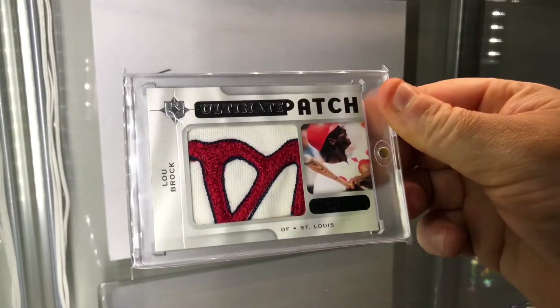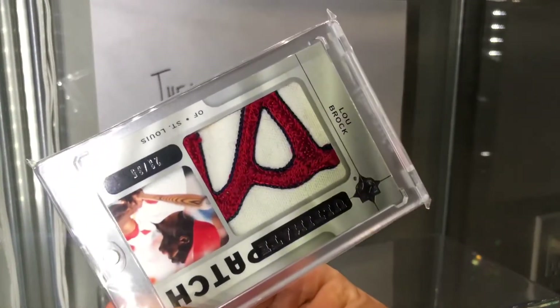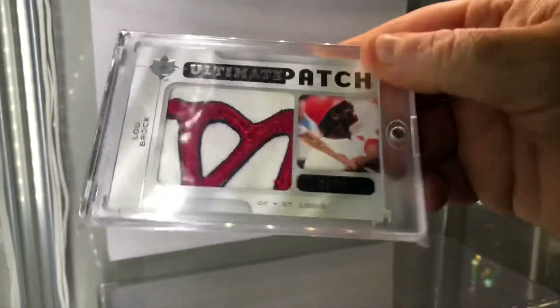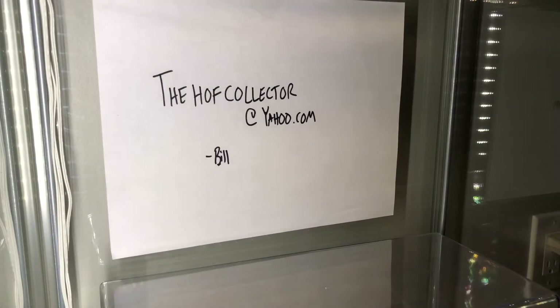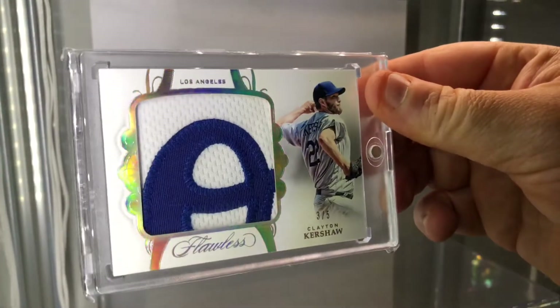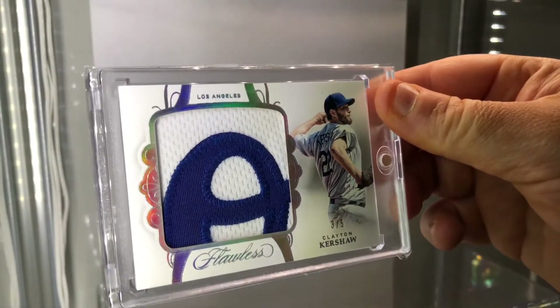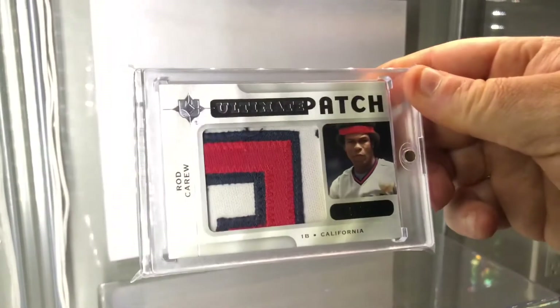We have here an '09 ultimate patch to 35 — Lou Brock. I think this is upside down but that's a Cardinals piece. Look at the fabric. This one too is sweet: number three of five, Clayton Kershaw, Los Angeles Dodgers, future Hall of Fame legend. '09 super patch — Rod Crew.